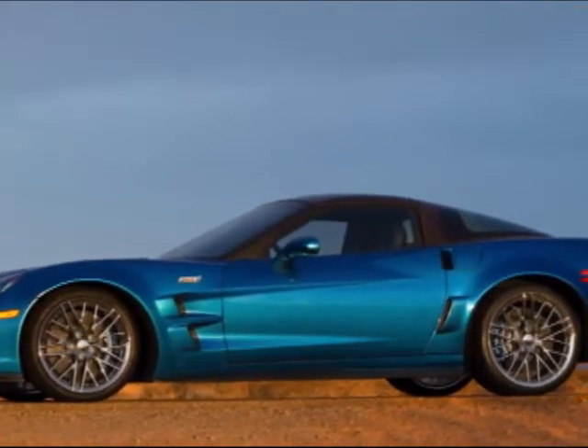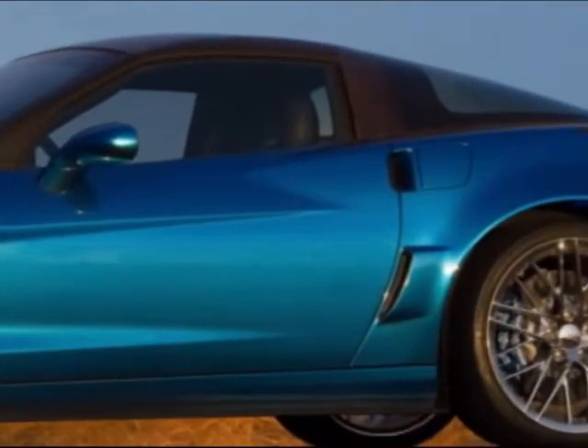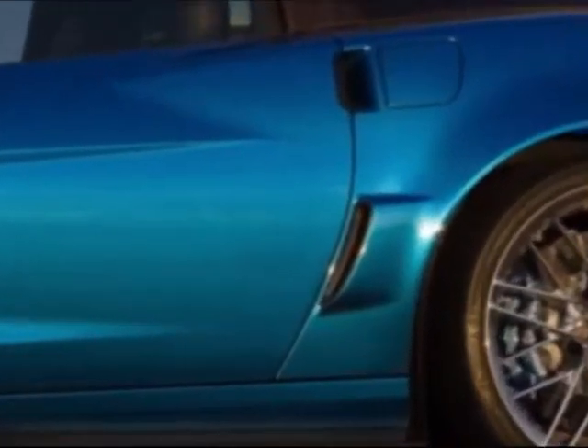We don't know what those buttons are for and they're definitely not there on the 2008. Also, the GM Mark of Excellence badge that appears on the sides of the car is missing from these pre-production models. Don't know if it's being phased out or if it's just because it's pre-production. Those are two pieces of information we'll keep our eye on — if you have anything else you see, feel free to email us at CorvetteBlogger.com.